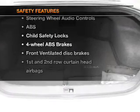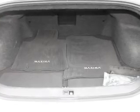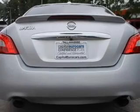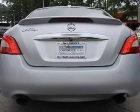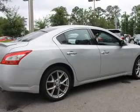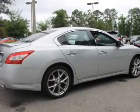Front ventilated disc brakes, curtain head airbags, passenger airbag, side airbag, traction control, stability control, and low tire pressure warning. Our website offers more information on all of our vehicles. Call us today to start test driving.